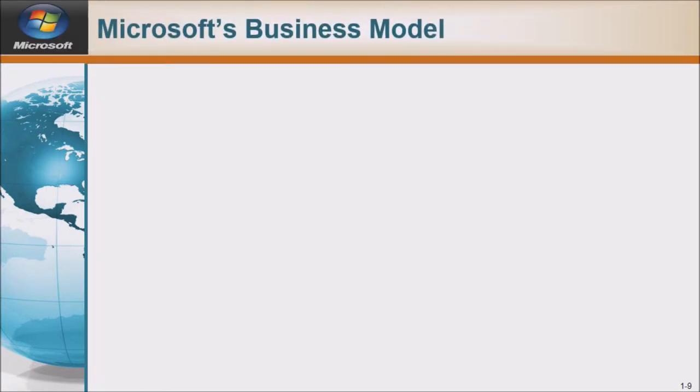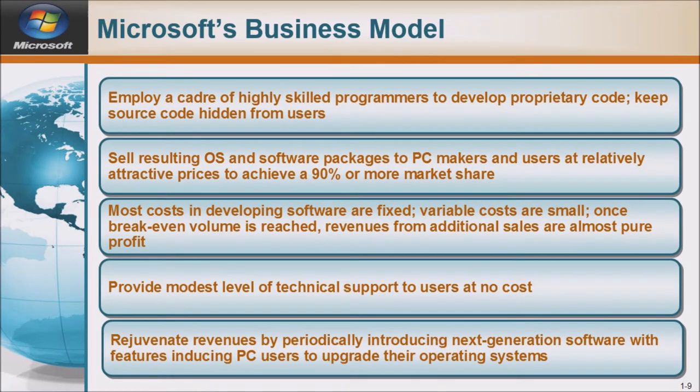Microsoft's business model: Employ a cadre of highly skilled programmers to develop proprietary code, keep source code hidden from users, and sell the resulting OS and software packages to PC makers and users at relatively attractive prices to achieve a 90% or more market share. Most costs in developing software are fixed and variable costs are small; once break-even volume is reached, revenues from additional sales are almost pure profit. Provide a modest level of technical support to users at no cost, and rejuvenate revenues by periodically introducing next-generation software with features inducing PC users to upgrade their operating systems.